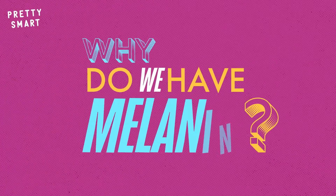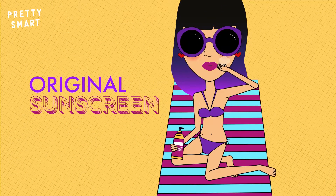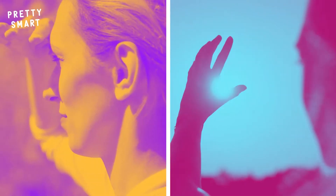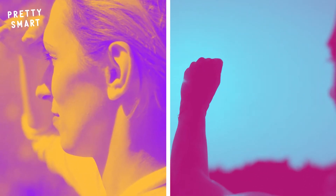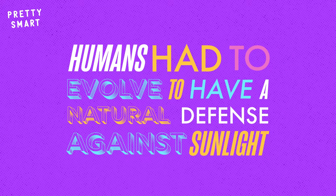That still leaves the why. Why do we have melanin, and why do our melanin blends vary from person to person? Well, melanin is the original sunscreen. In the scope of human history and evolution, sunscreen is pretty much brand new. Over the millennia, before we had zinc oxide creams and lotions, humans had to evolve to have a natural defense against the damage that sunlight can cause.